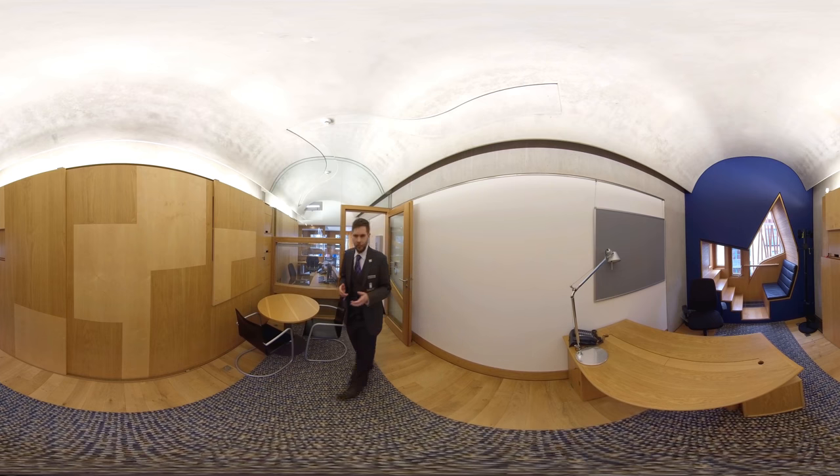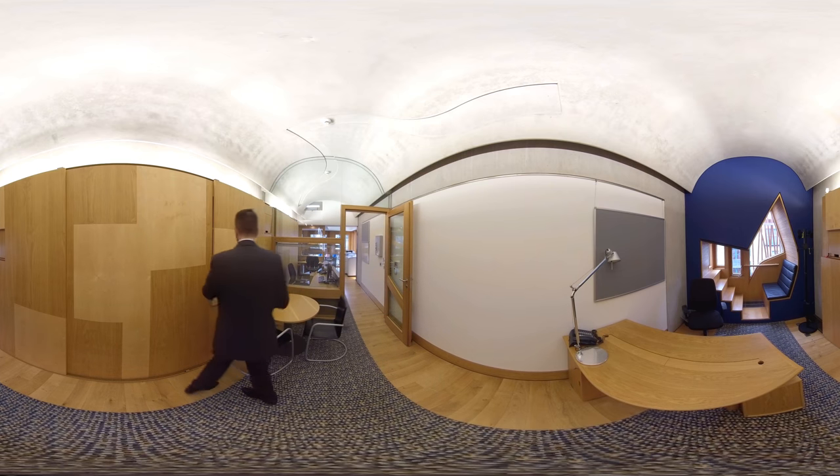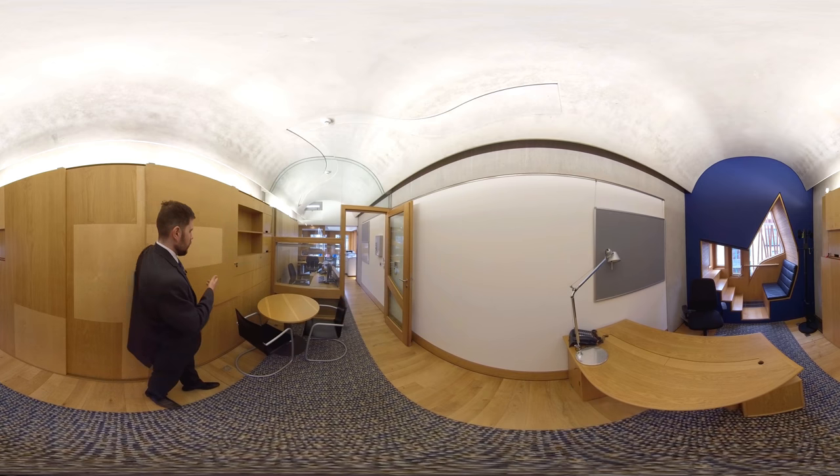The offices encompass many elements of small base living, including subtle storage solutions like the ones built into the wall just here.